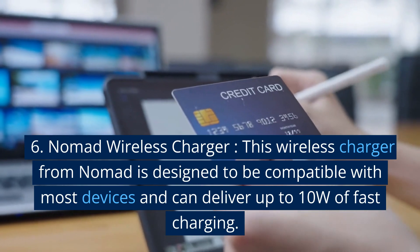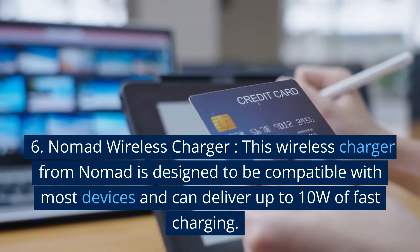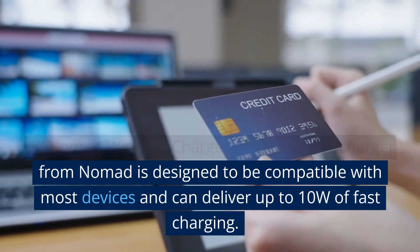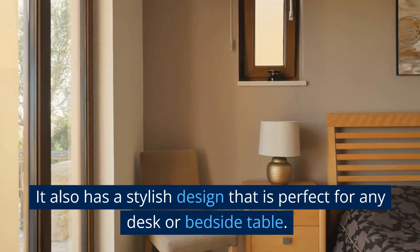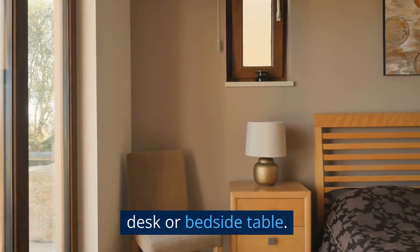6. Nomad Wireless Charger. This wireless charger from Nomad is designed to be compatible with most devices and can deliver up to 10W of fast charging. It also has a stylish design that is perfect for any desk or bedside table.